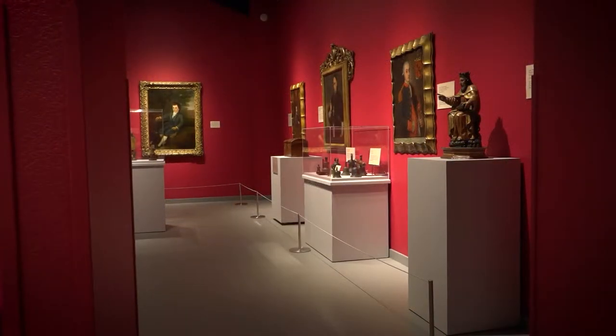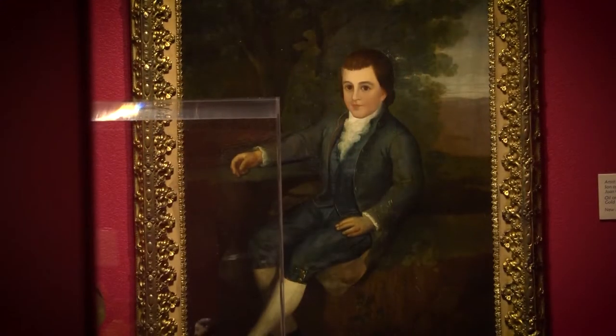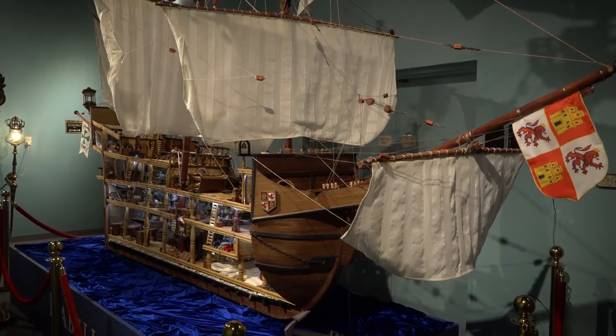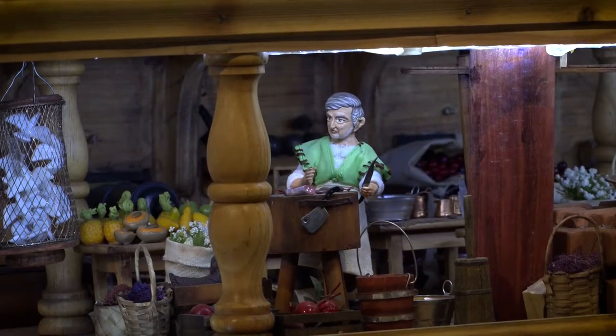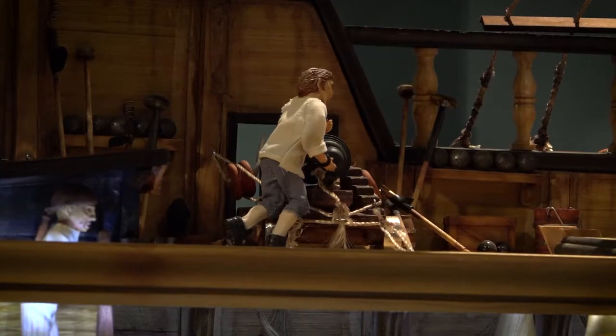There's a new art exhibit over at the Bandera Natural History Museum you've got to see to believe. The Infantes Juan Carlos and Mary Infante donated their collection of new Spain art. To get you in the mood, the new exhibit starts with an incredibly lifelike scale model commissioned by the museum of the trade ship Isabella.